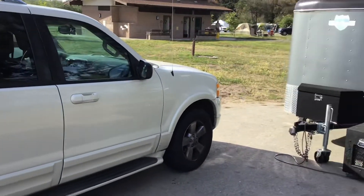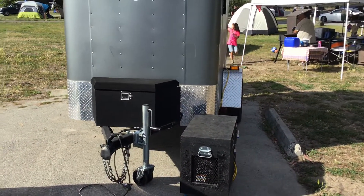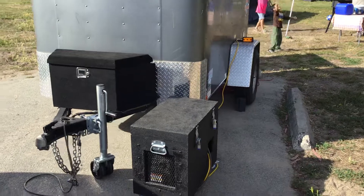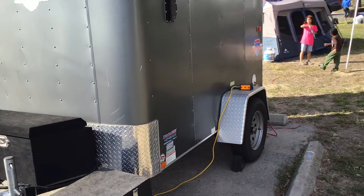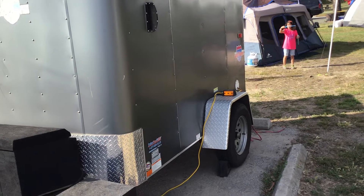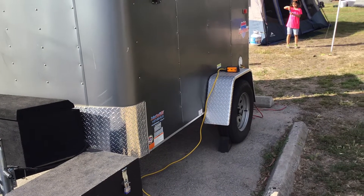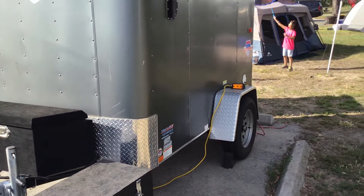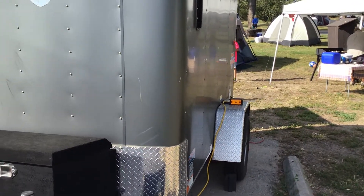Just walk around here. You can see the generator is going and there is a cord going over to the trailer. There's a cord going from the trailer to charge his seatbelt device. Right now he's recharging his battery. It's about 8:30 in the morning. You can also see the kids playing with bubbles right here.